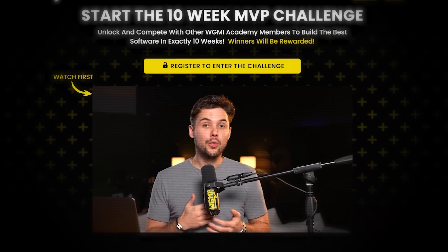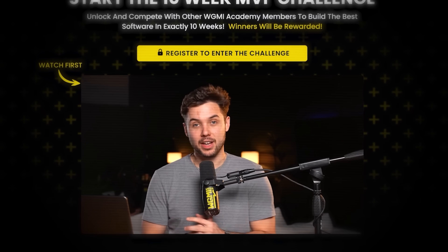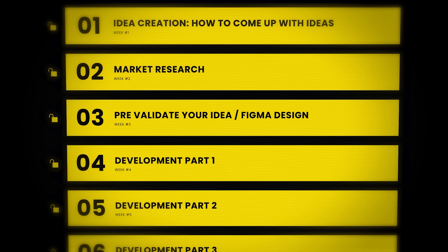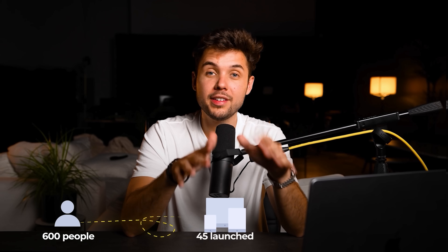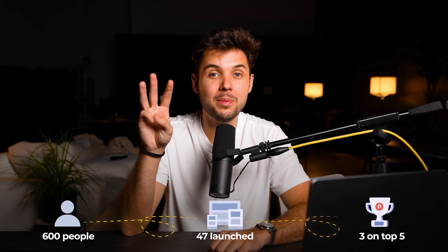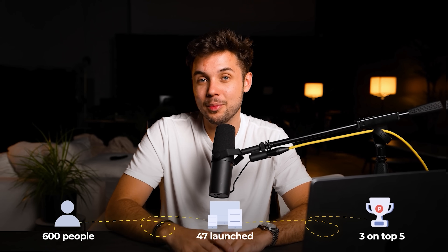If you want to start a SaaS but think it's complicated, I promise you it's not. We recently hosted a 10-week SaaS challenge helping complete beginners go from idea to actually launching their app on Product Hunt. 600 people entered, 47 launched, and three of them ended in the top five on Product Hunt. This resulted in hundreds of users for each of them on their very first day — and all these apps were built with no code whatsoever.